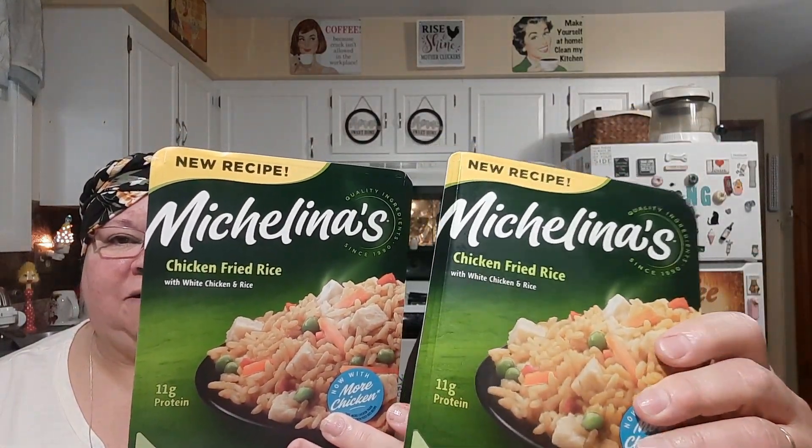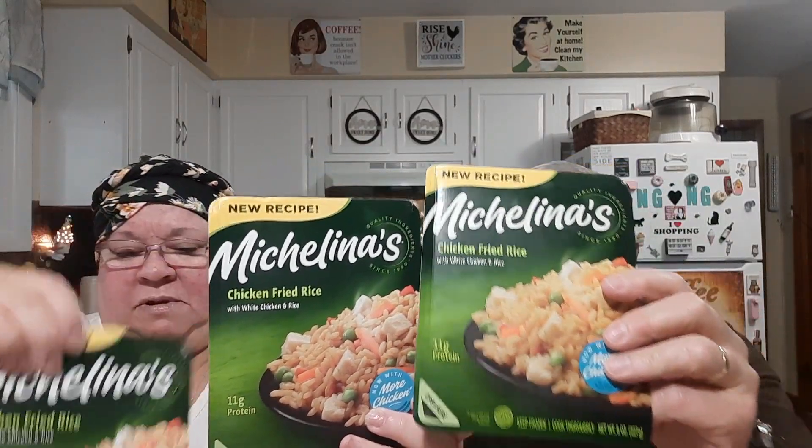Going now into Kroger — they had some good sales. They had a five for five deal where you could buy up to five items. They were 99 cents each. You know who I always invite to dinner — Michelina's. So a five-cheese ziti from her at 99 cents, two of the chicken fried rice, three whoops — one, two, three chicken fried rice — and another ziti. So there's two ziti's and three chicken fried rice.